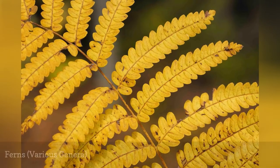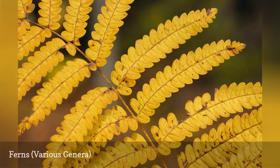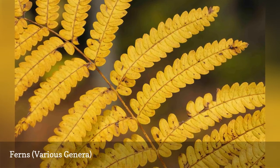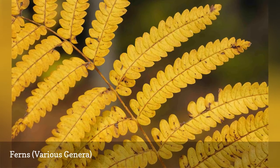Garden ferns are an unusual family of plants, since they include several different genera that reproduce from spores rather than from flowers and seeds. There are fern species to meet the needs of shady locations in just about every climate zone.